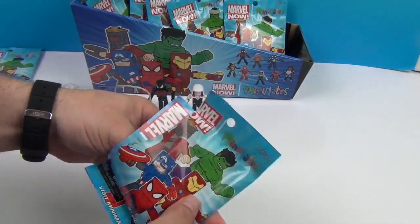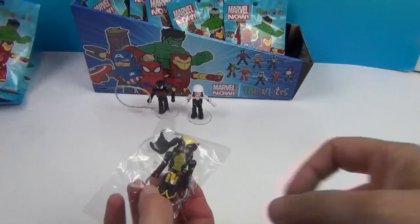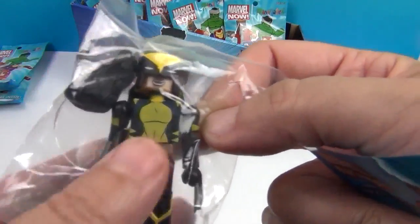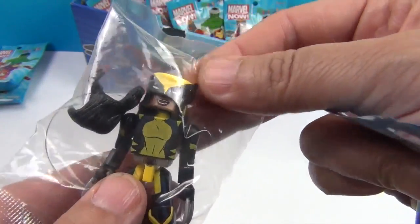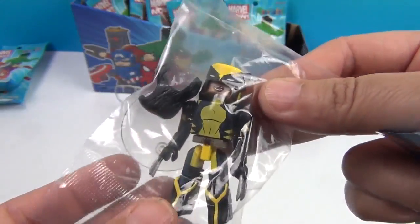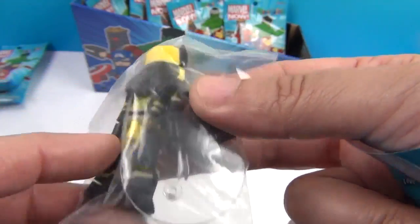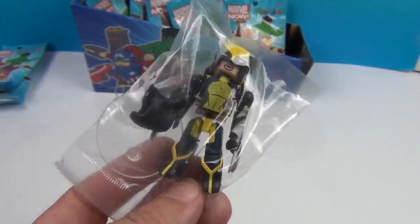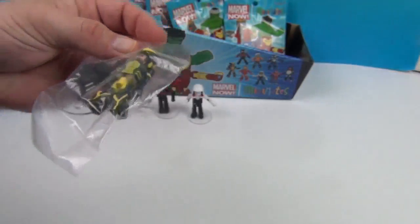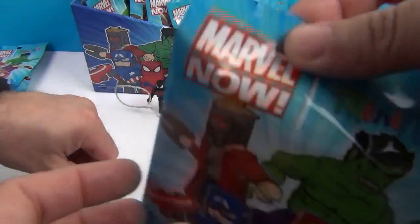Come on, Wolverine! And we got her — X-23. You're going to have to pull her out. From what I understand, she's like a clone — they used Wolverine's DNA to create her. Like they created a daughter from the lab. So she's sort of part of the Wolverine pack.